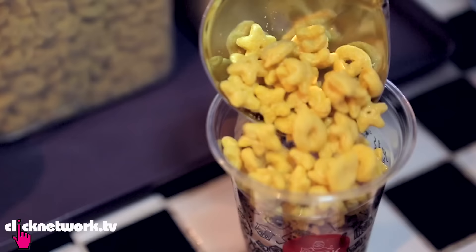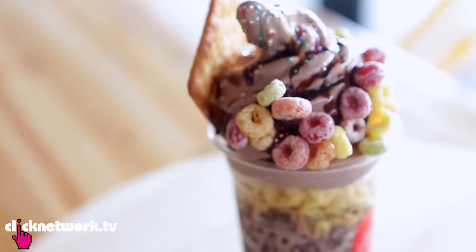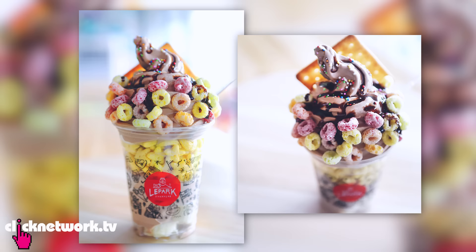Next to explore — honeycomb. This is the best combination because it's crunchy. The honeycomb is not sweet; fruit loops are the sweetest. I like the honeycomb and the biscuit. Of all the desserts I've had on this show, this is actually the most Instagrammable one — the most colourful.